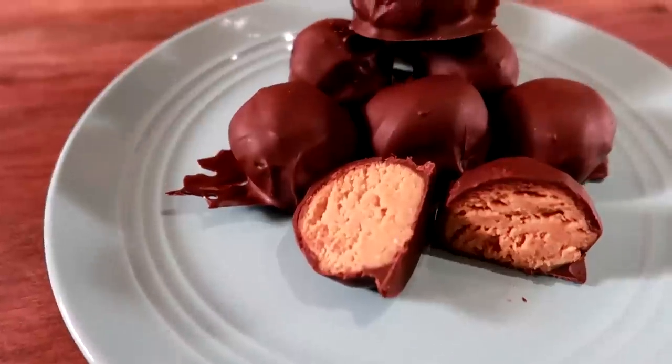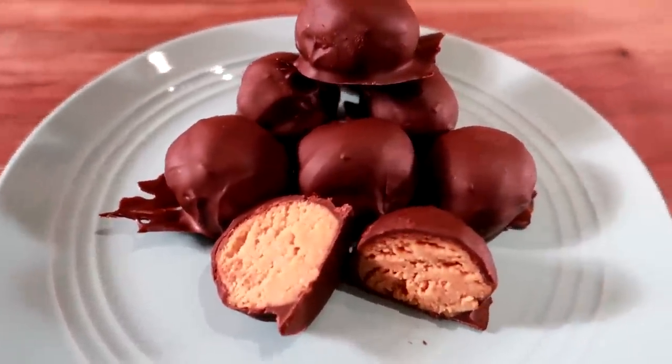If you're a chocolate and peanut butter lover, we're going to be making some low-fat, low-sugar, low-carb chocolate-covered peanut butter balls.